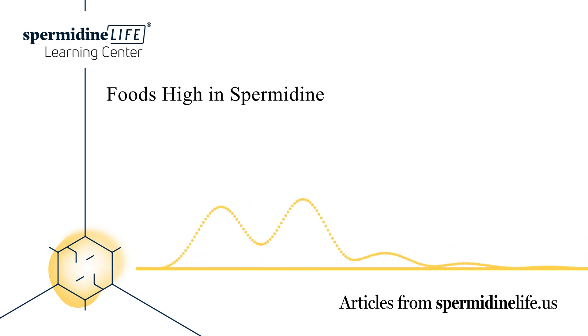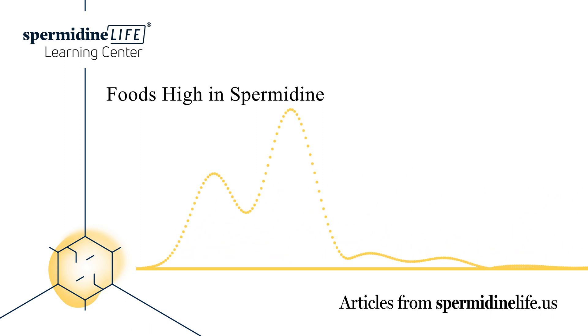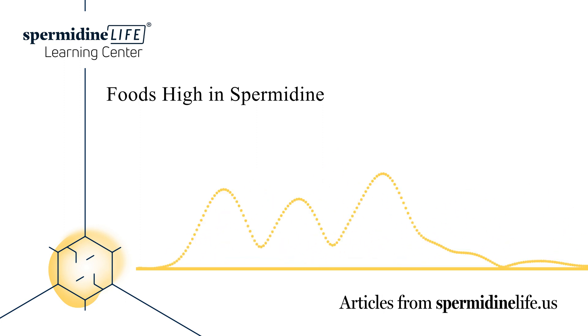Since spermidine is a natural polyamine, it is known to help regulate various cellular processes in the body. Some of the benefits include DNA stability, cell growth, differentiation, and apoptosis. It also synchronizes multiple biological processes and can help maintain membrane potential and control intracellular pH and volume.